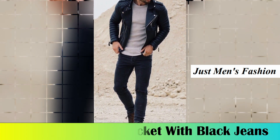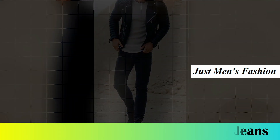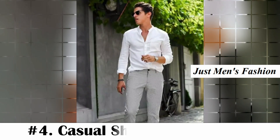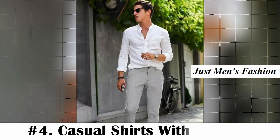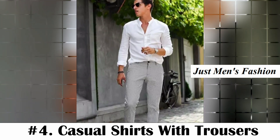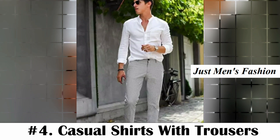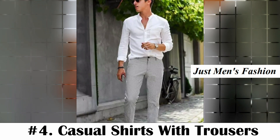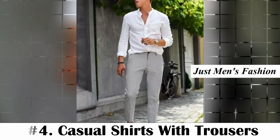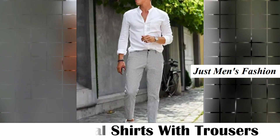Number four: casual shirts with trousers. The best party dress for men is a casual shirt and trousers. You can make your look even better by completing it with light hue sneakers. Make sure the shirt is a casual cotton shirt, preferably short-sleeved, while the trousers can be plain black or gray.